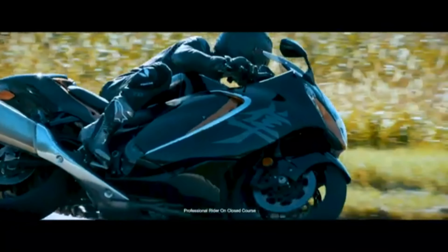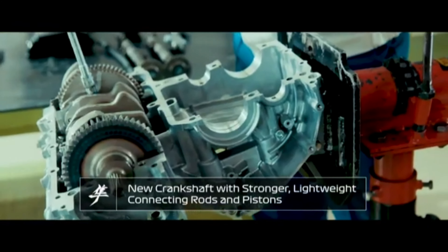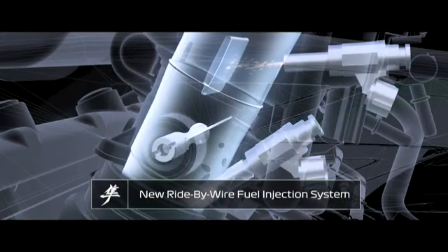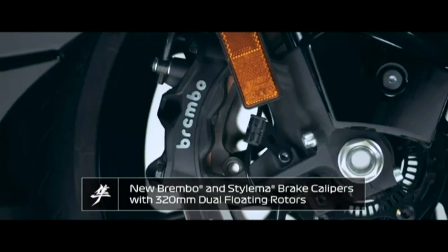The 2022 Hayabusa is powered by an updated, high-performance power plant. This new motor works with a new fuel injection system and a bi-directional quickshifter to produce the quickest Hayabusa Suzuki has ever built.